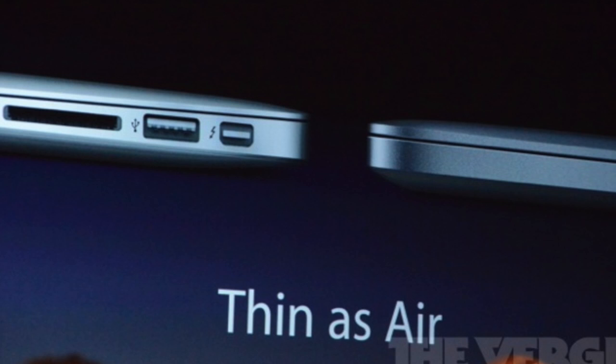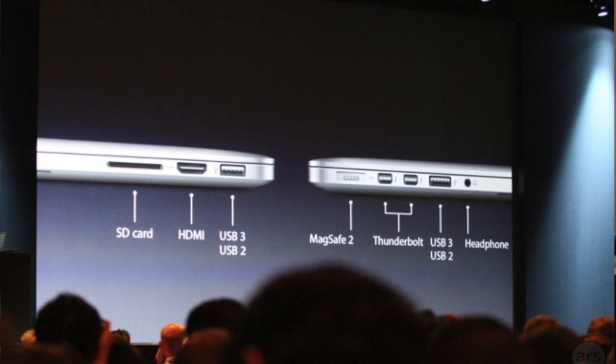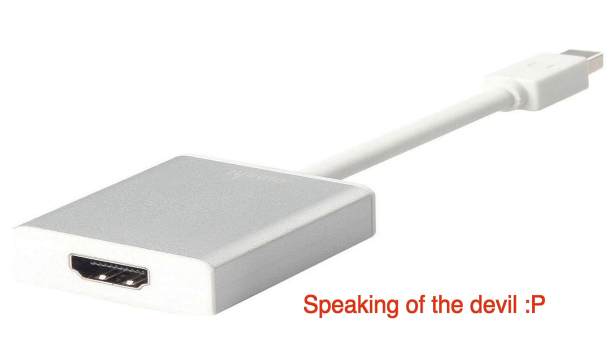This is like the thickness of the MacBook Air on a 15-inch MacBook, and it barely weighs anything. It has two Thunderbolt ports, three USB 3.0, HDMI — which is great because we're sick of using the adapter — and an SD card slot.